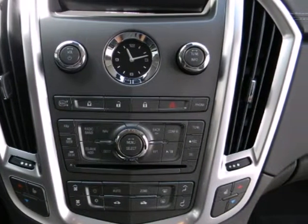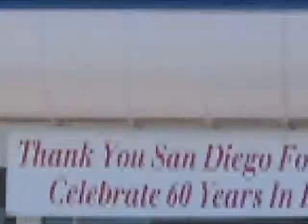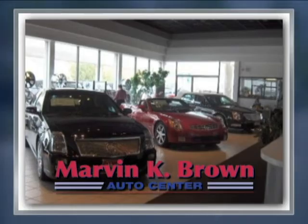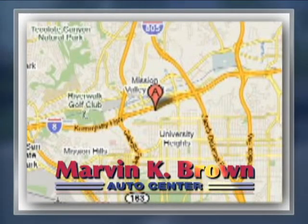Come in and see for yourself today. You won't find a better car dealer in San Diego for a new, certified, or top quality pre-owned vehicle. We're conveniently located at 1441 Camino Del Rio South in San Diego, California.